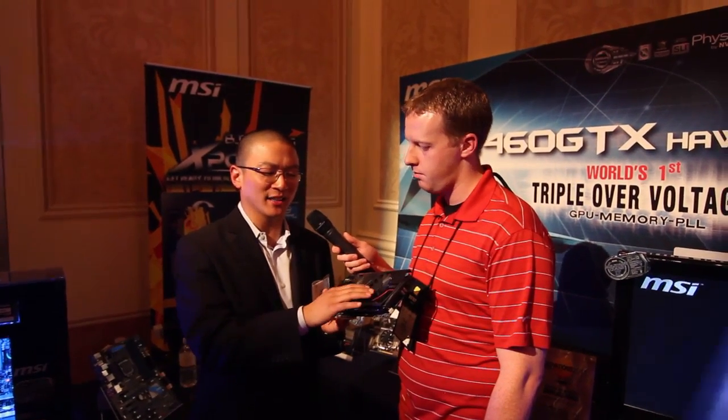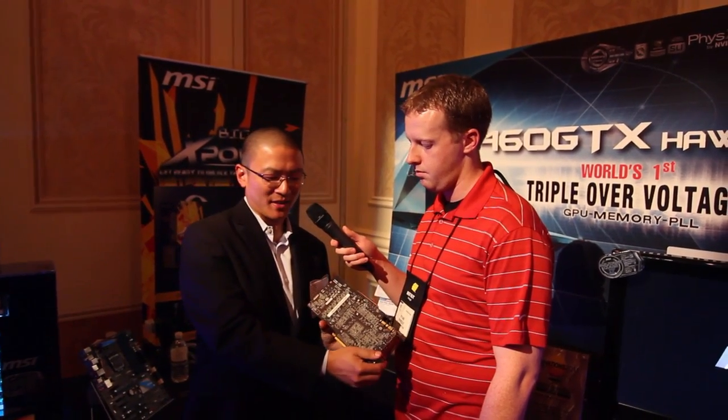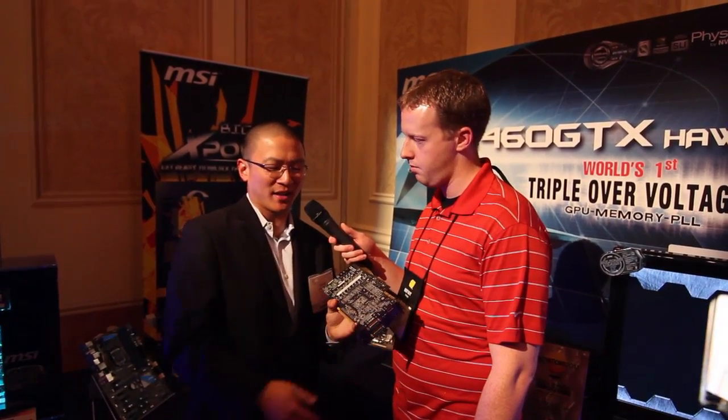I'm here with Alex from MSI, one of the marketing managers. He's going to go over the new GeForce GTX 580 Lightning graphics card that they just announced. This is the N580 GTX Lightning and this card has the new Twin Frozen 3 cooler design — very sleek gunmetal look. It has the new propeller fans and a completely custom PCB as you can see from the back. We will have beefed up power supply for the entire board, with dedicated power for the memory as well as for the GPU.